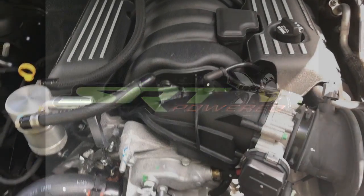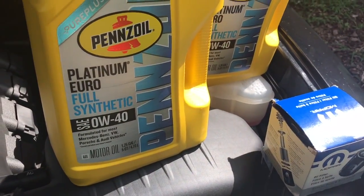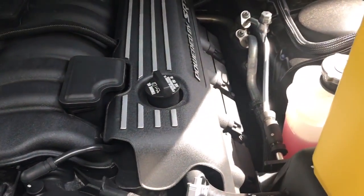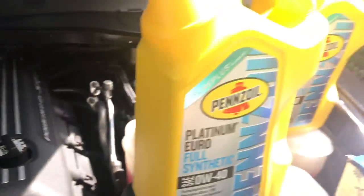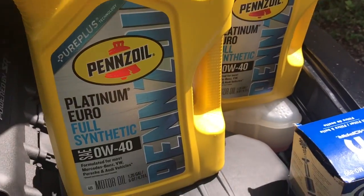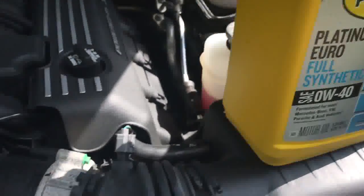What's up y'all, Six Four Him here. So real quick, my first ever oil change. It takes 5W-40, seven quarts, so I just decided to get two five-quart jugs of the Pennzoil.